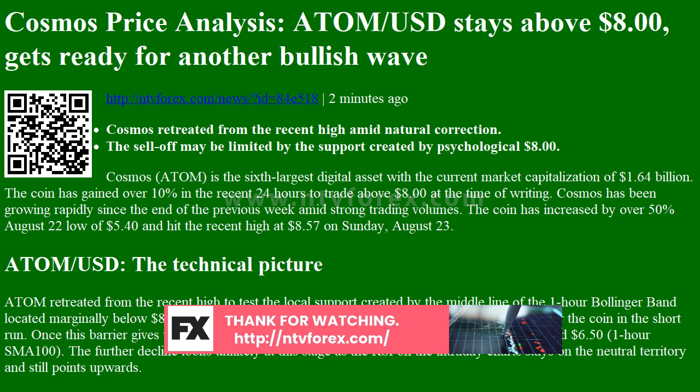As NTVForex has already reported, this support is critical for the coin in the short run. Once this barrier gives way, the sell-off may be extended towards $7.00 (1-hour SMA50) and $6.50 (1-hour SMA100).